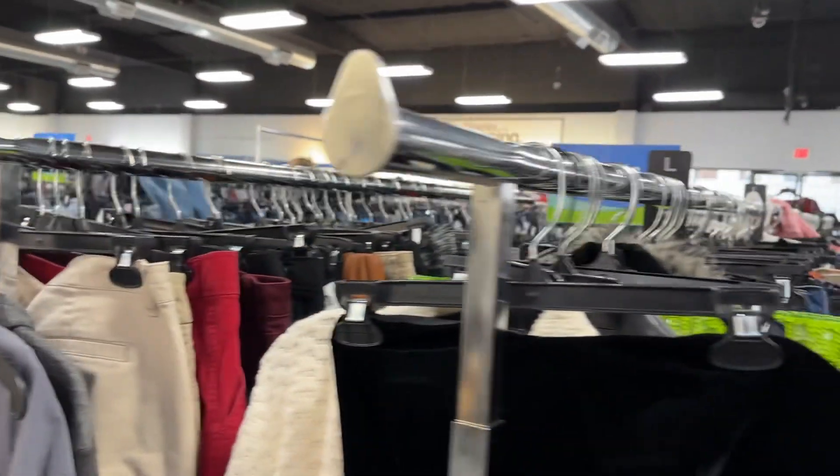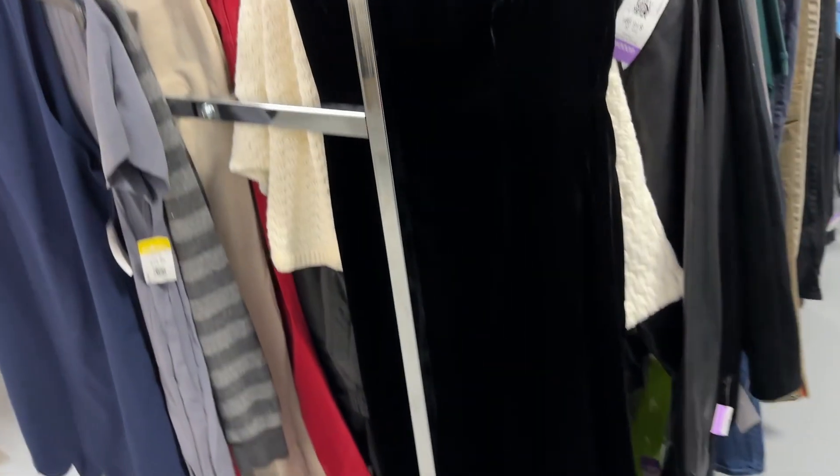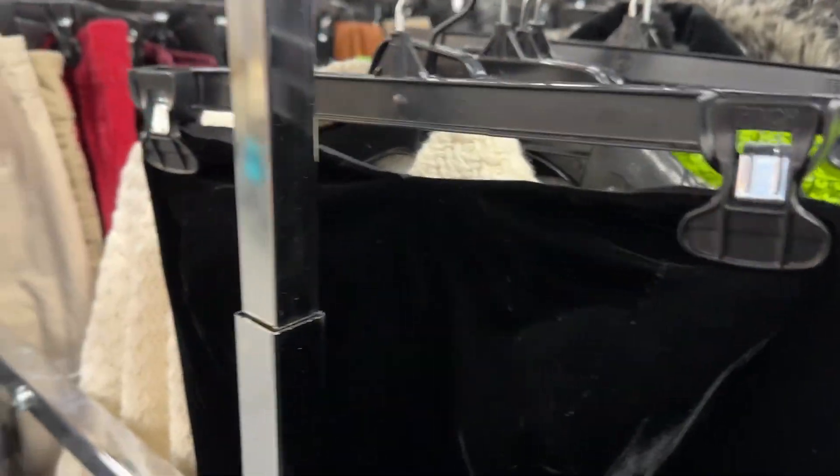Hey there. We are at the Pasadena Goodwill. I popped in — I have an exchange today! I'm going to show you what I found and my thinking. I found one really good piece today. We'll just start with that.